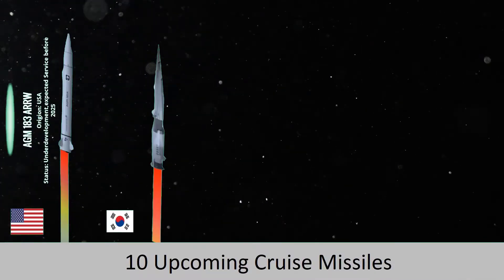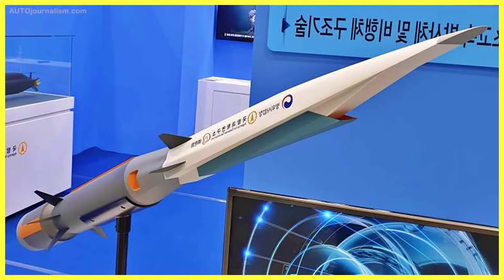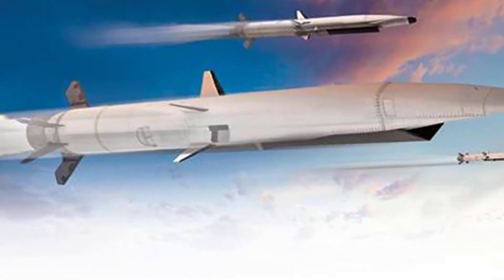A hypersonic cruise missile prototype called the Hayek, featuring a two-stage rocket booster, was recently unveiled. The move came just months after North Korea tested its weapons. It is set to begin flight testing in 2022 and enter missile service by mid-2028, similar to Boeing's experimental X-51 WaveRider, which is launched from the ground as a hypersonic weapon.